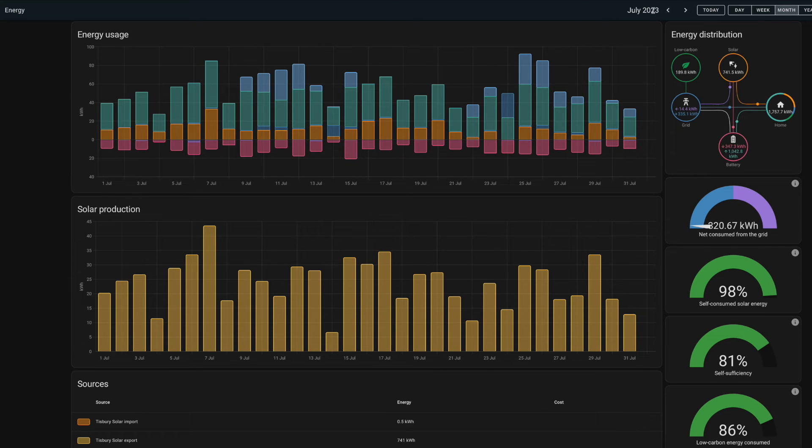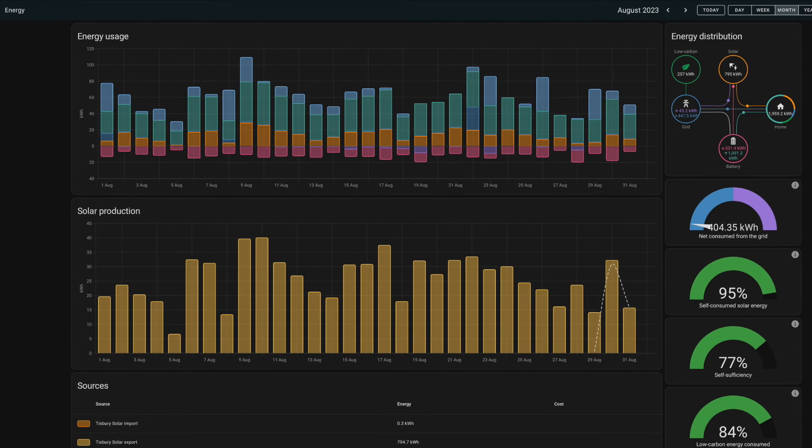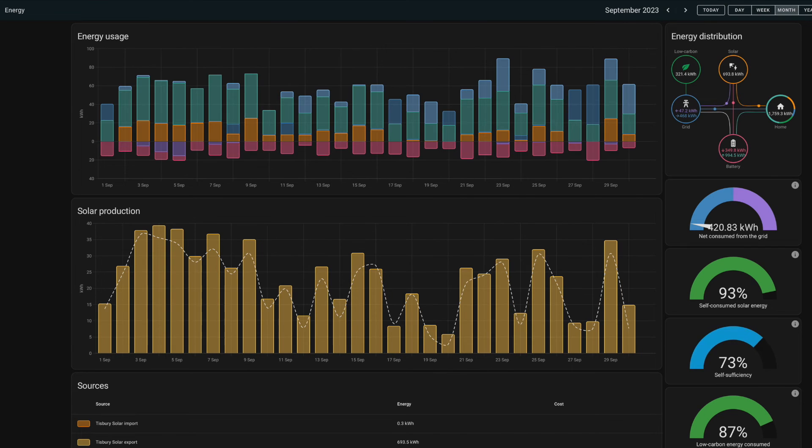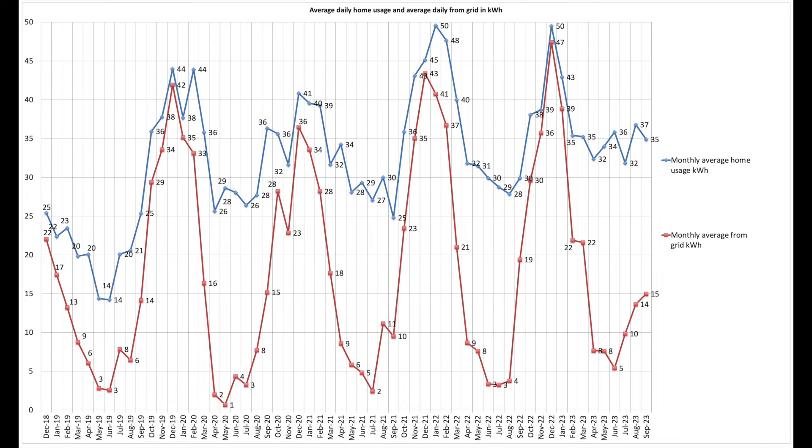Moving into August — you'll notice on the 29th and 31st there's a white dotted line in the solar production. That's the forecasting coming back in; it was offline for a while because they rewrote the code. You can see it's fairly accurate and it tends to under-forecast rather than over-forecast, which is always a good thing. That's Home Assistant looking at the three months and the year to date for 2023, and then back to my normal Excel charts.